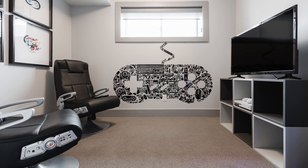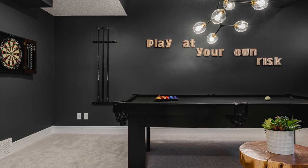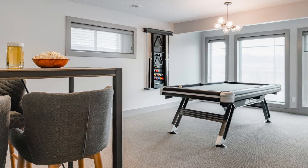Video games are fun, but why not create a space for ping pong, pool, foosball, or classic pinball games to entertain kids of all ages? Add a table and chairs for board games or cards.